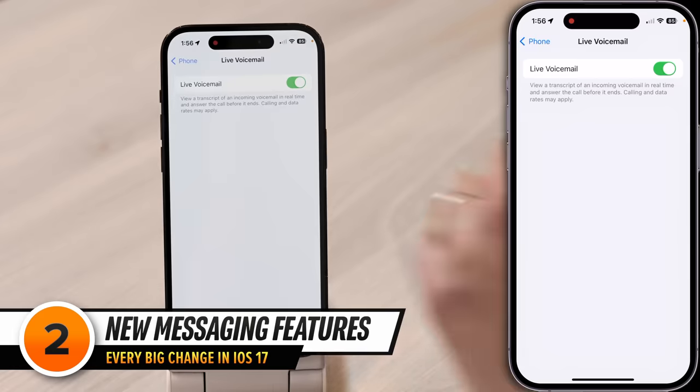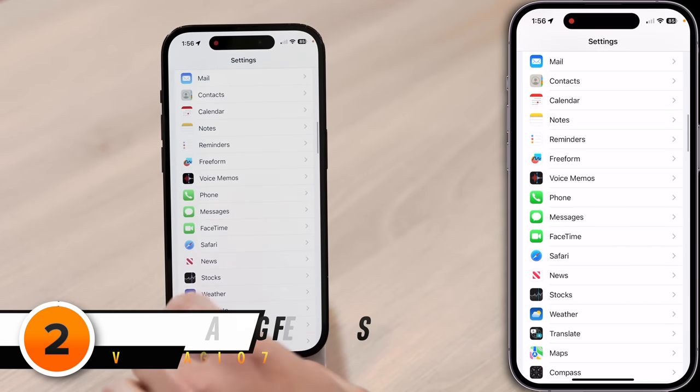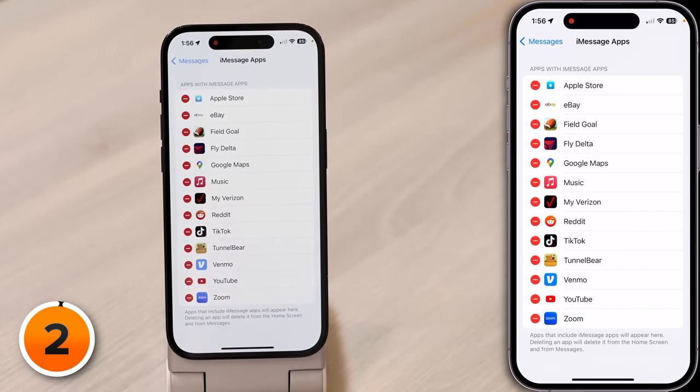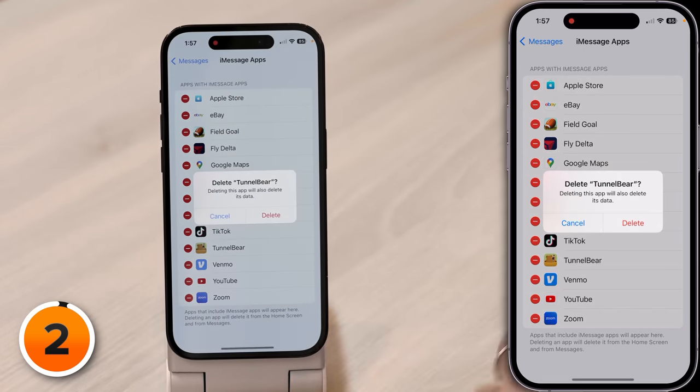But I'm more of a texter. That's why I'm really excited about all the new features coming to Messages. Let's tap back to the main page of Settings. One below Phone is Messages — tap on that. The first thing we're going to tap on is iMessage apps. Warning: if you tap the red minus button next to one of these apps, it doesn't just remove the iMessage app version of it — it removes the entire app from your phone. These are the apps that live in the Messages app, and there's a brand new plus button with iOS 17.